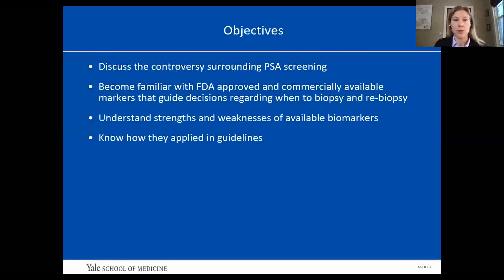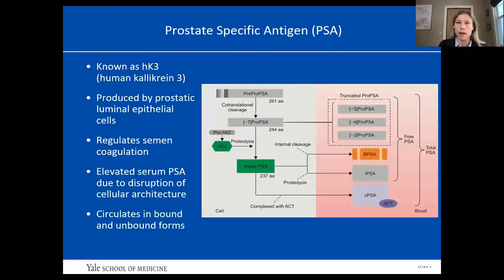I have no disclosures. My objectives today are to discuss the controversy surrounding PSA screening, for everyone to become familiar with the FDA-approved and commercially available markers that guide decisions regarding when to biopsy and when to re-biopsy, to understand the strengths and weaknesses of the available biomarkers and know how they're applied in the guidelines.